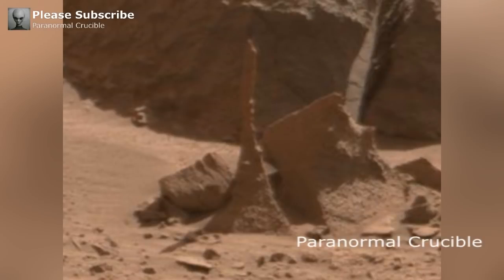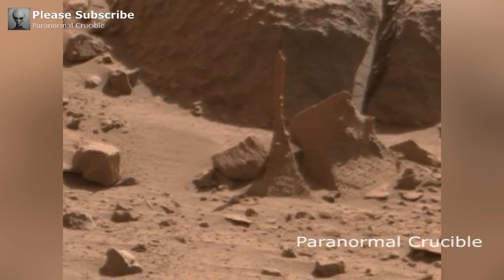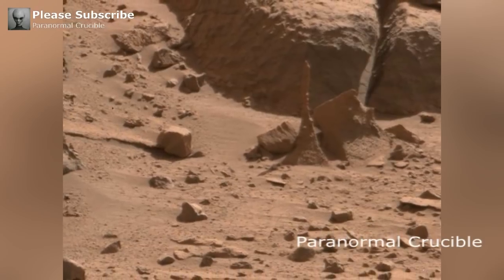This remarkable termite mound is long dead, but it could give further evidence that Mars did indeed have a life-sustaining atmosphere. It would also prove that Mars was very similar to Earth in its distant past, hosting a variety of perennial plant life and exotic insects.